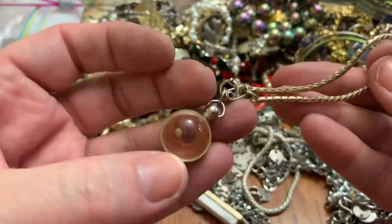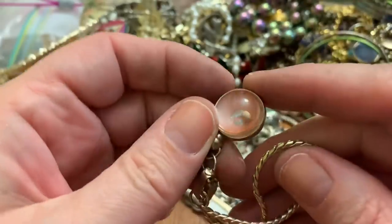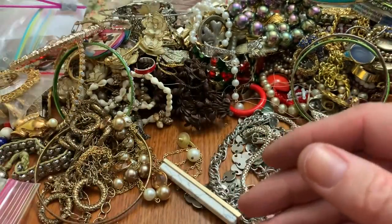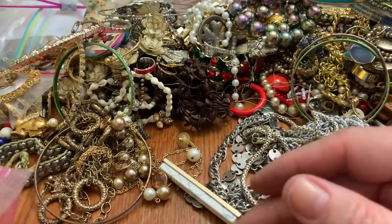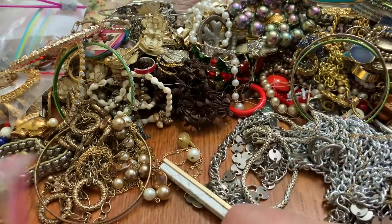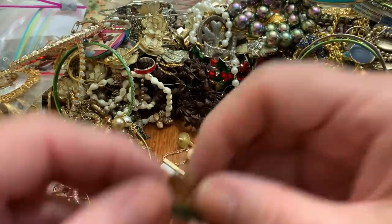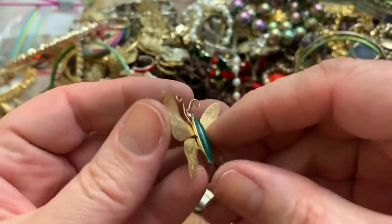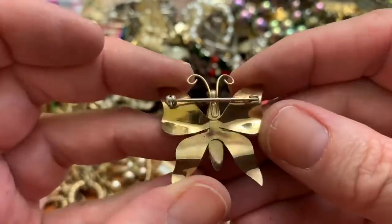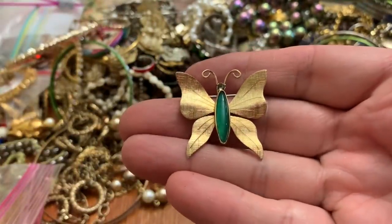A bracelet with the mustard seed — I found a couple of those. Oh, this is pretty. Butterfly. Pretty — no markings, but very pretty. I like the style.